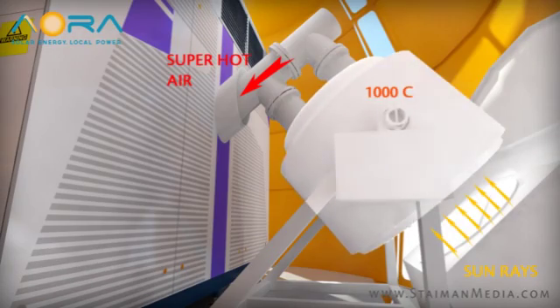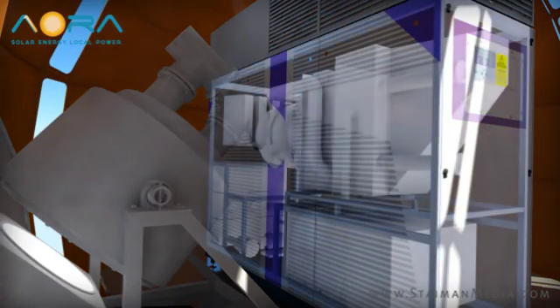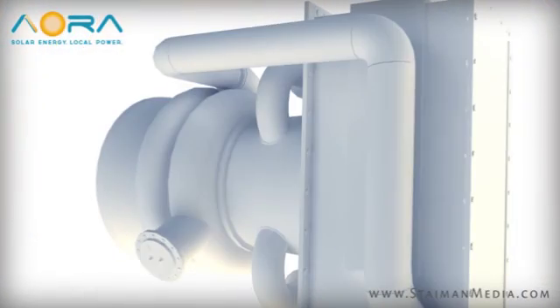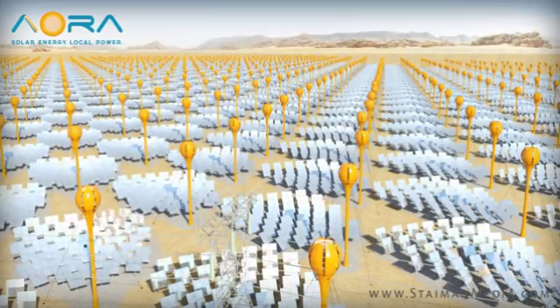Inside the unit, the intense 1,000 degrees Celsius temperature is used to heat the already pressurized air running through the turbine tower. This results in a very hot pressurized gas, which turns the blades of the turbine, generating electricity.